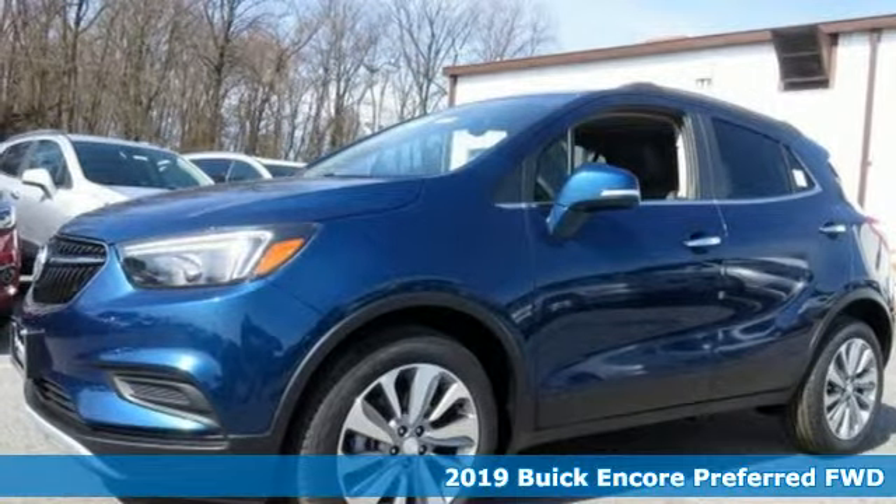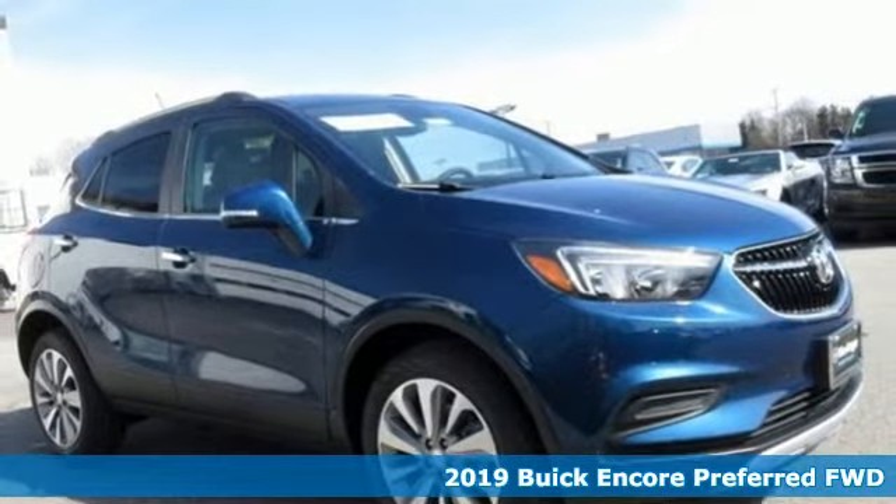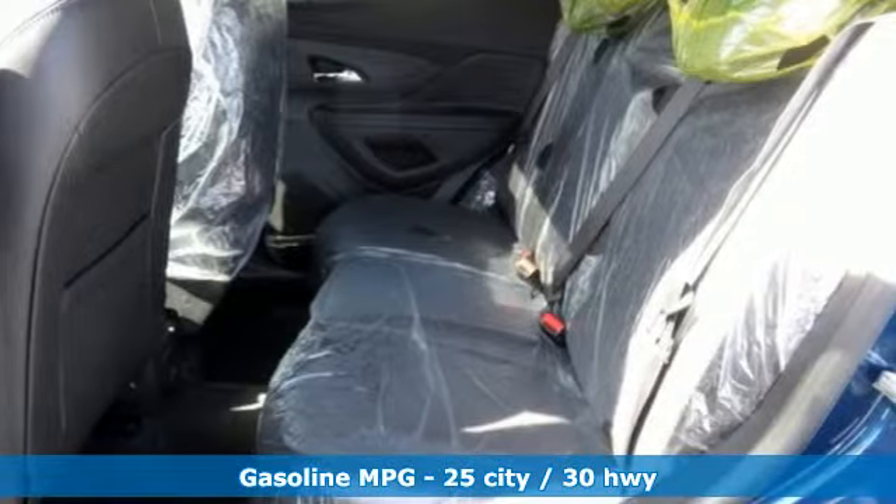Here's a new 2019 Buick Encore. Imaginative luxury for the real world. That's today's Buick. You'll look forward to every drive with features like these.